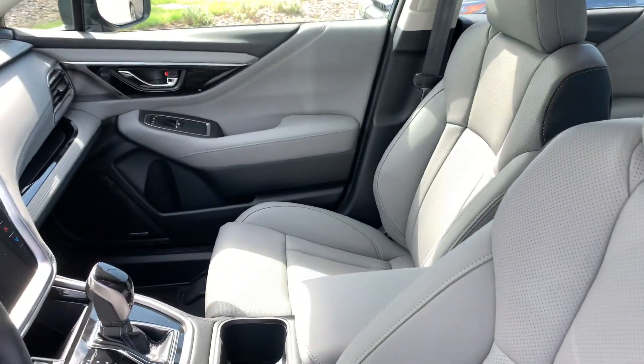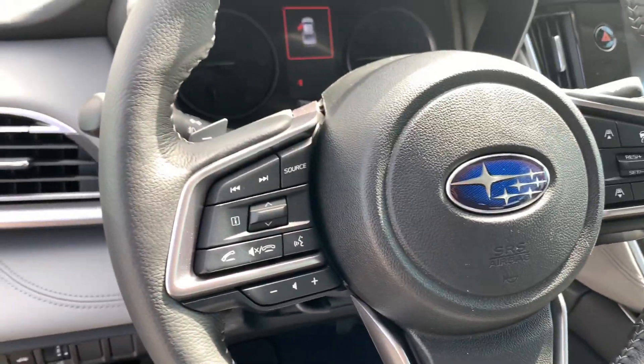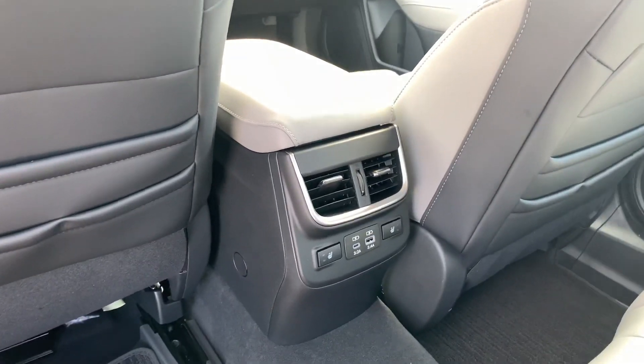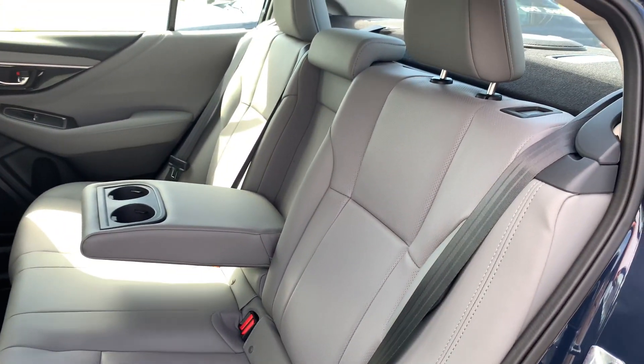There's also an eight-way power passenger seat. On the steering wheel you have your adaptive cruise and lane keep settings, as well as radio controls and voice command. You also get Harman Kardon speakers, a nice moonroof with a shade that does a good job of keeping the heat out. In the back you have heated seats for the front two passengers, rear air vents, USB-C, and a drop-down armrest.